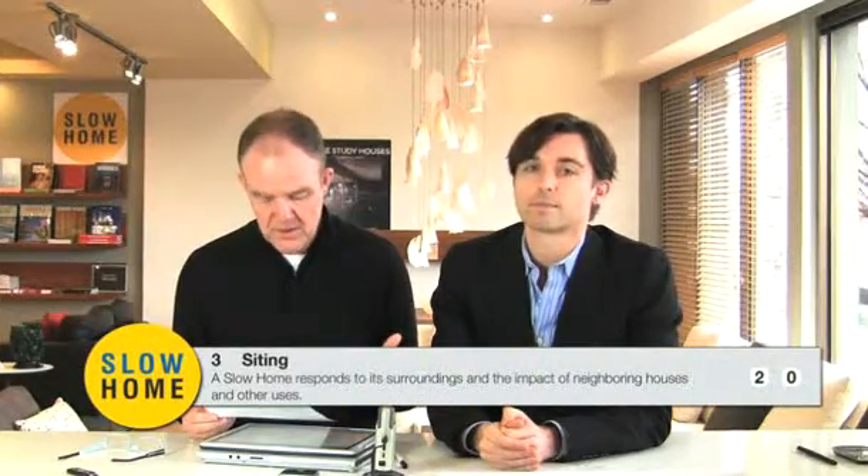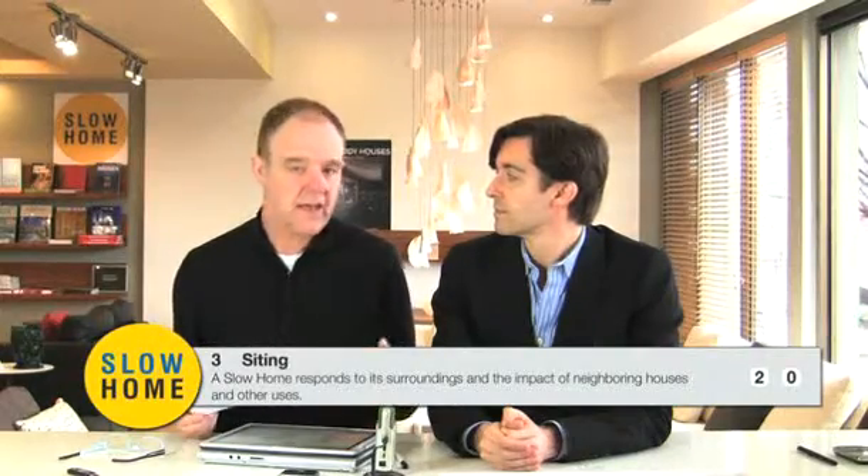This week we are analyzing townhouses in the Dallas-Fort Worth metroplex, and today we're going to be doing an in-detail review of the siting question on the Slow Home Test. Before Matthew gets us into that review, I wanted to remind you that siting is a new category on the Slow Home Test, which is why a couple of people on the site suggested we go over it. Siting is how a Slow Home responds to its surroundings and the impact of neighboring houses and other uses — so it's like context but slightly different.